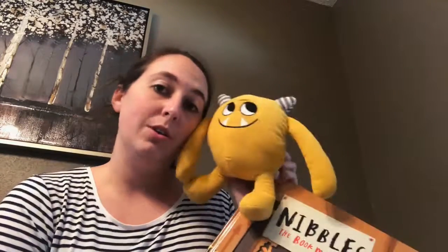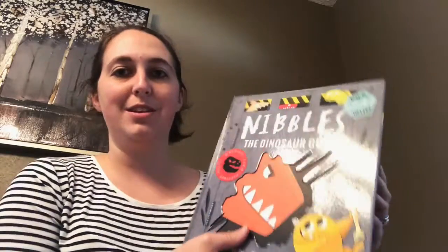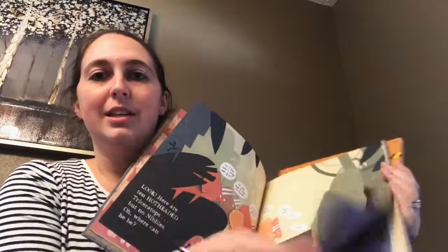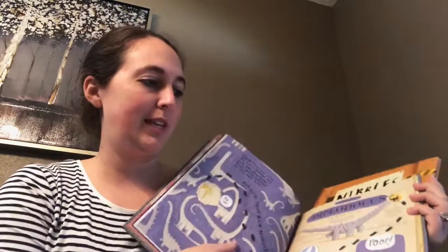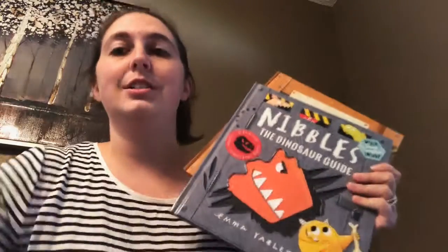You can also buy the Nibbles plush that goes with the book for $12.99 too — who doesn't love Nibbles the Book Monster? Now they also have a Nibbles the Dinosaur Guide. So if you are already a fan of Nibbles, we have the Nibbles Dinosaur Guide. Especially for boys who like to read, there are all these different flaps to keep the kids engaged and you're trying to find Nibbles — he escapes again at the very end. Great bedtime stories for your kids of all ages.